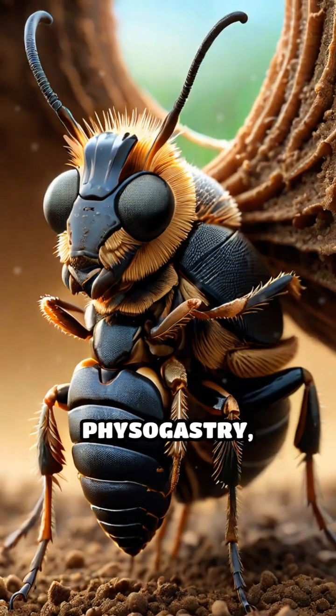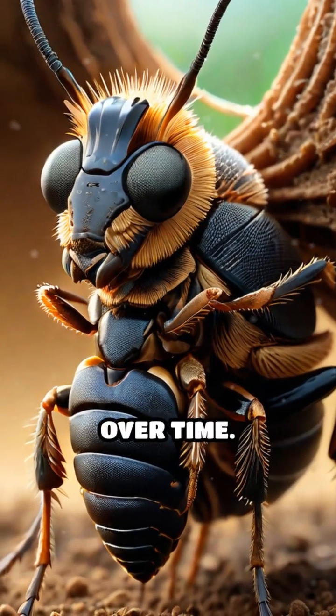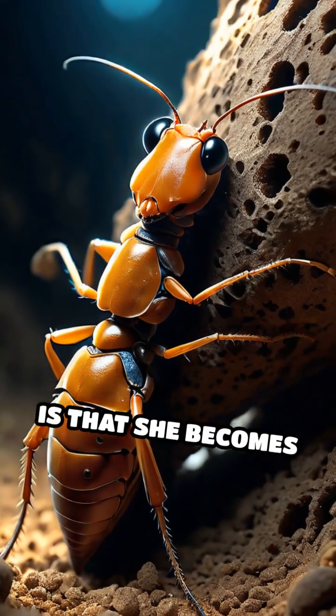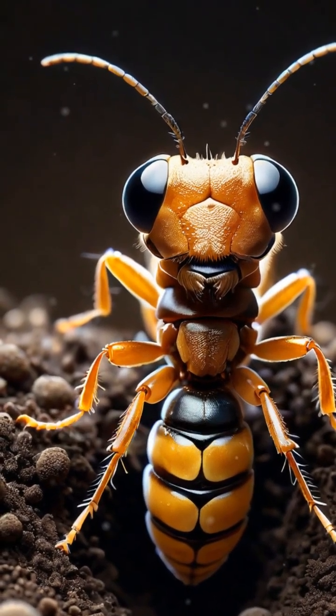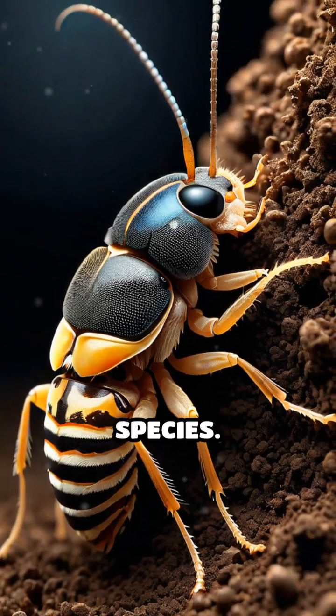This process, called physogastry, causes her abdomen to swell dramatically over time. The reason for this incredible growth is that she becomes the colony's primary egg layer. As her abdomen expands, it fills with thousands of developing eggs, enabling her to lay up to 30,000 eggs per day in some species.